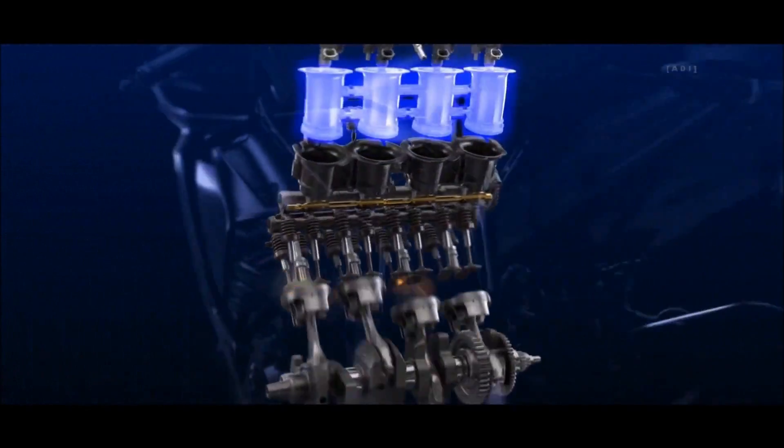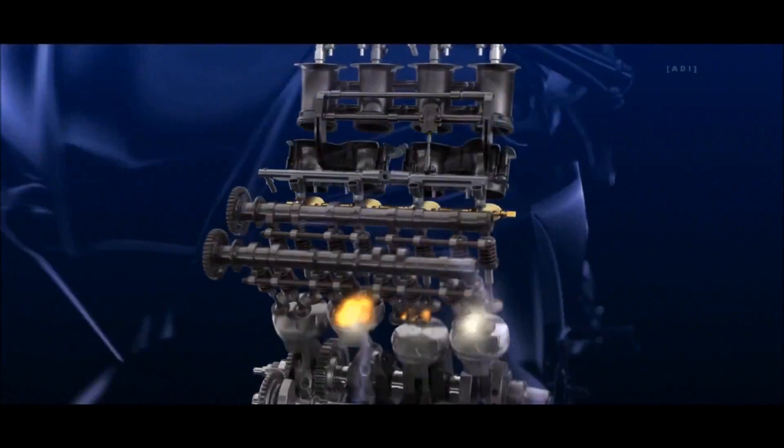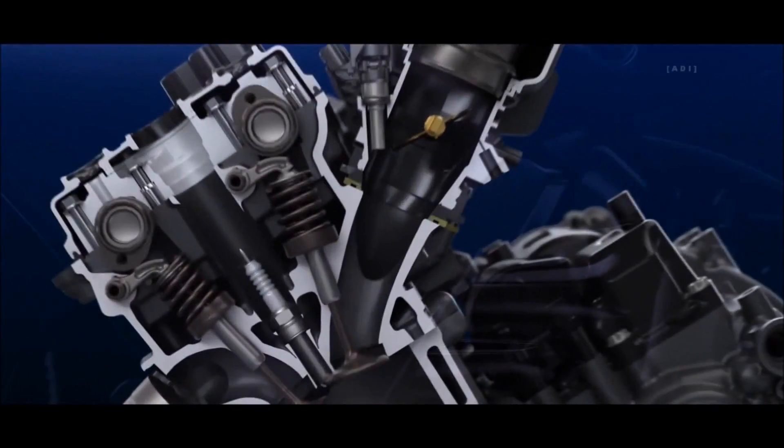The new R1M comes with an updated cross-plane crankshaft engine with revised cylinder head, camshaft profiles, finger-follower rocker arms, and fuel injectors for refined performance.